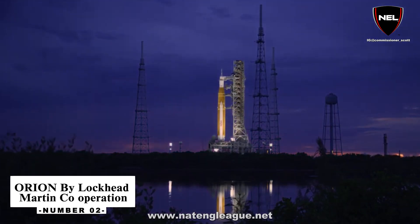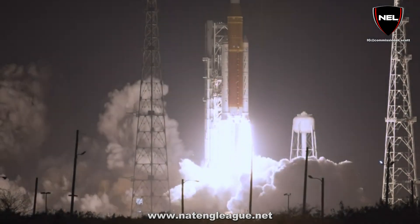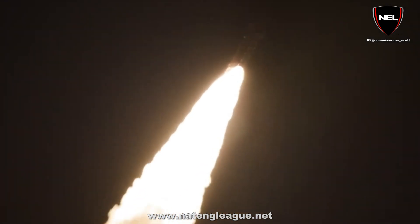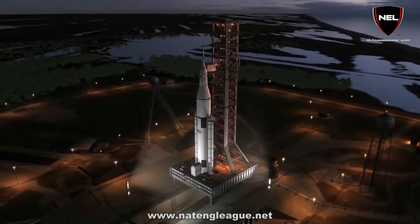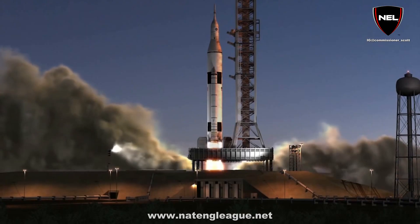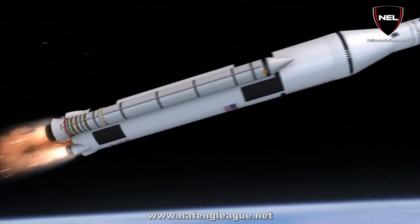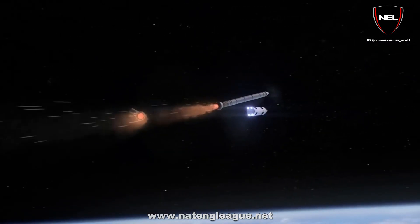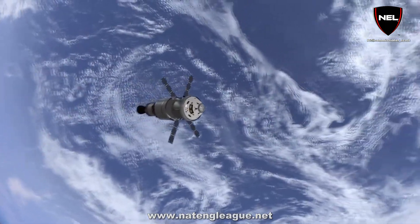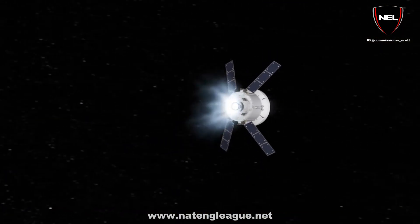Number 2: Orion by Lockheed Martin. Orion will return to Earth from the Moon at a speed of around 12,231.01 kilometers per hour, approximately 7,600 miles per hour faster than a spacecraft returning from the International Space Station. NASA's Orion spaceship will transport people far into space. No other spacecraft under development possesses the technology required for deep space extremes, such as life support, navigation, communications, radiation shielding, and the world's biggest thermal shield, which will protect humans and assist in safely returning them home.